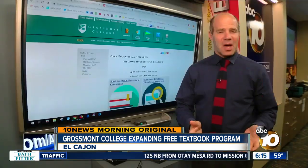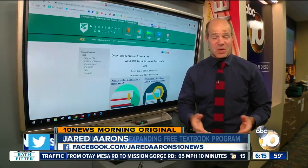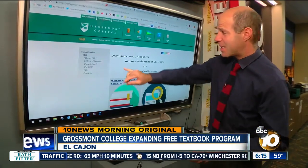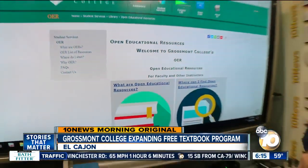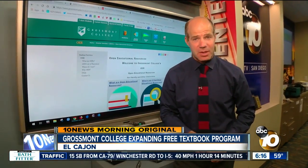Some studies say the average cost of textbooks is about $1,500 per semester, and that's more than one semester of tuition at Grossmont. But since they adopted their Open Educational Resources program, better known as OER, their students are saving big. In fact, this year alone, they've saved about $1.3 million.